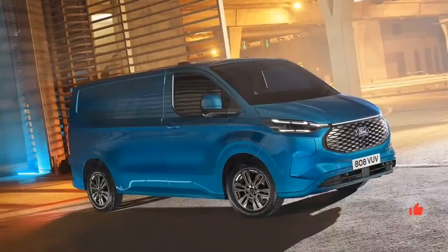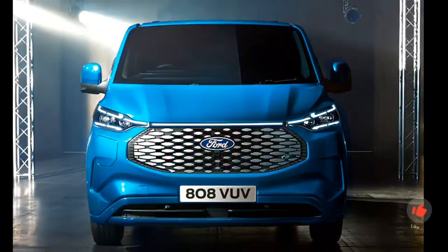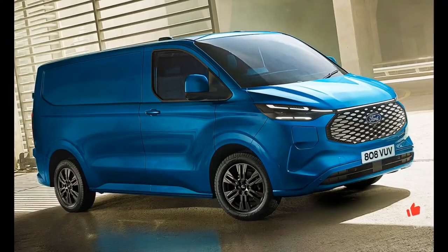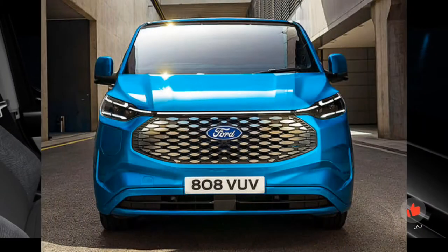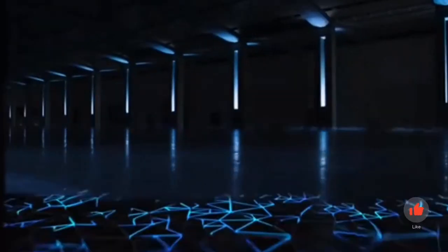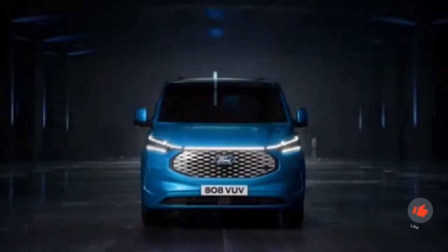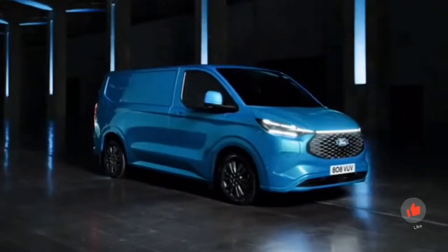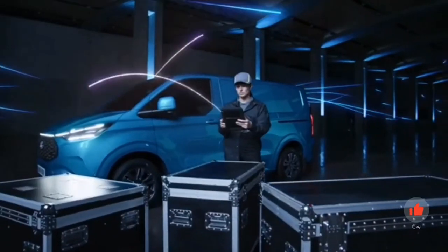In terms of driver assistance, the E-Transit Custom is fully up to date. Equipment includes pre-collision assist, lane assist, drowsiness warning, cruise control, traffic sign recognition, an intelligent speed limiter, wrong-way driver warning, and front and rear parking sensors. Depending on equipment level, a 360-degree camera is also available. A practical detail is the adjustable steering wheel, which can be folded up for use as a shelf or table when the vehicle is stationary. Getting out on the passenger side is easy, as there are no shift or handbrake levers in the way. Instead of two individual airbags, a large front airbag is installed in the roof lining above the windshield, creating an additional large storage compartment in the dashboard.